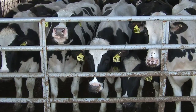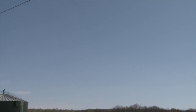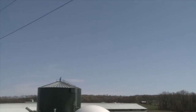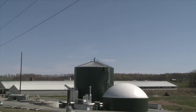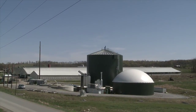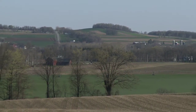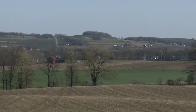By producing biogas from dairy cow manure, along with waste from local food processors, Synergy Dairy generates enough electricity per year to power nearly 1,000 homes while reducing the farm's greenhouse gas emissions. The new biogas plant is improving stewardship of valuable farmland for future generations and helping to create a more sustainable agricultural sector for the state.